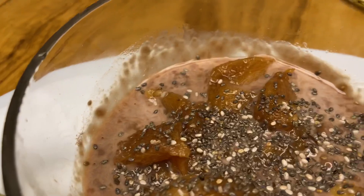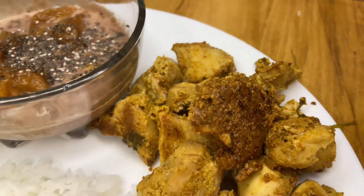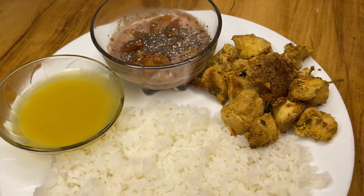If you need a chicken breast recipe, please click the link above — I'm giving the link. I have got 3 amazing chicken recipes.